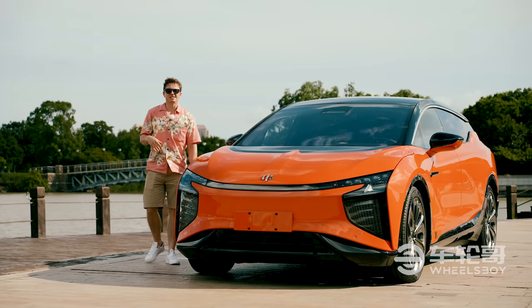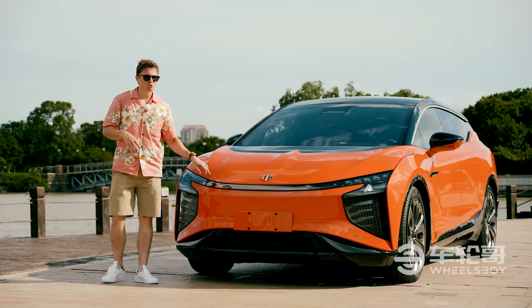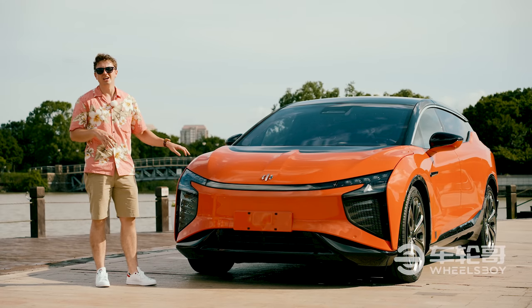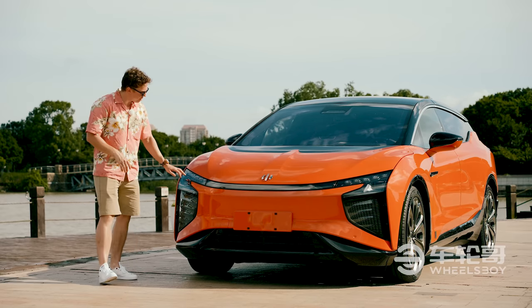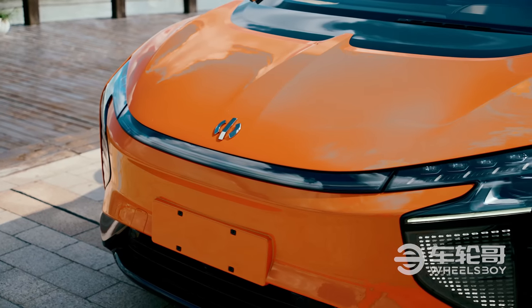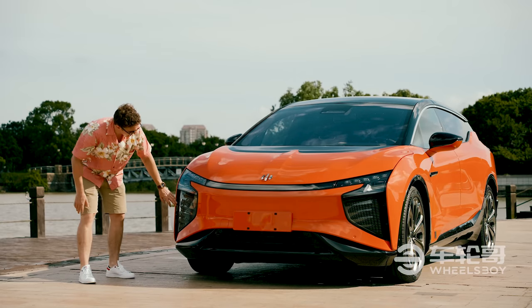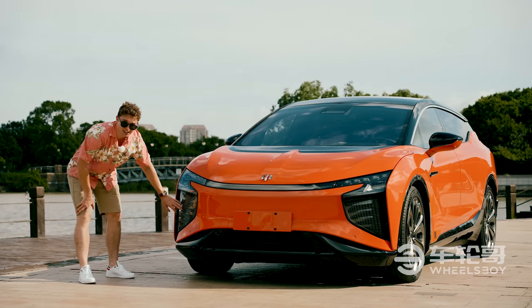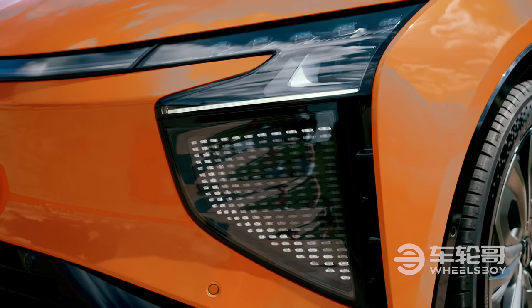Referring to a car as futuristic has never been truer than when talking about the HiFi X. This thing looks like it's straight out of a high-budget sci-fi movie. Everything from these headlight units here into the connected LED strip, and especially this lower LED matrix headlight with something like 2.1 or 2.6 million separate mirrors